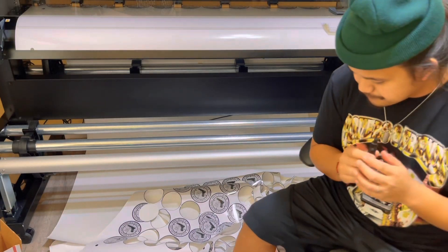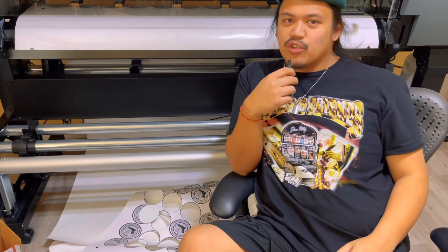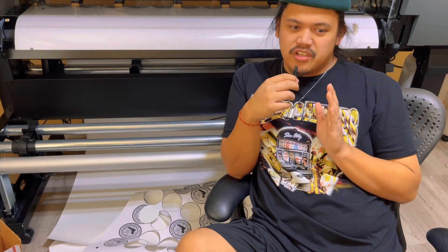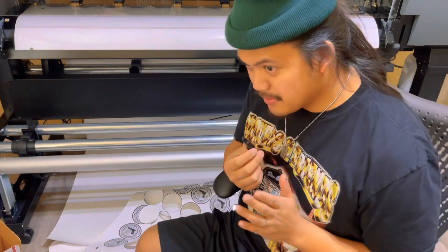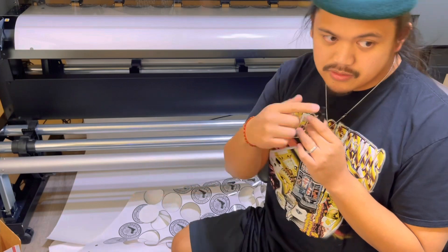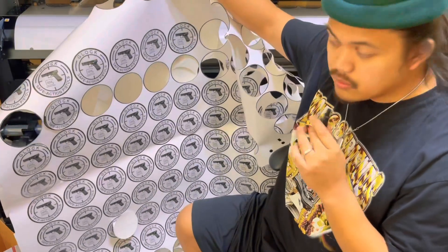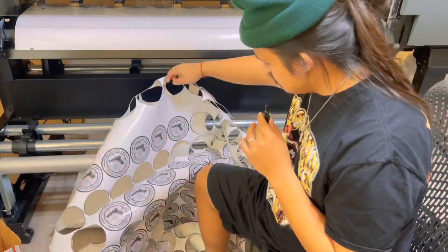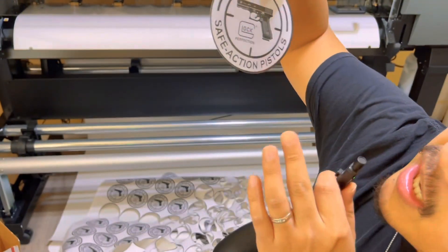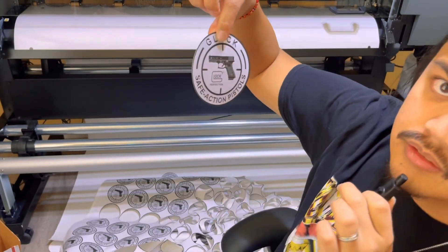I learned something new today. Things don't always go your way — when you think everything is going great, that's when we get frustrated, and every time we get frustrated we learn something new. I just laminated these stickers and started cutting them, and all of these are going to waste, going to the trash. Let me pull one up — see this right here on the side? Look at the difference between the right side and the left side, and how thin it is.